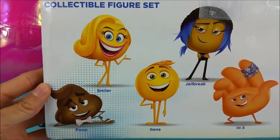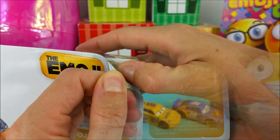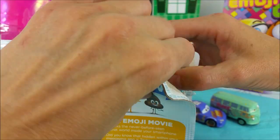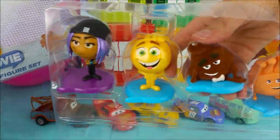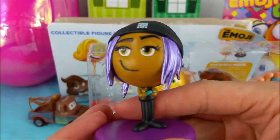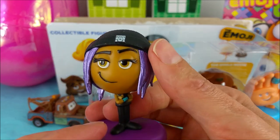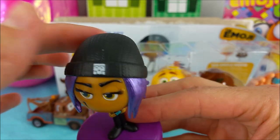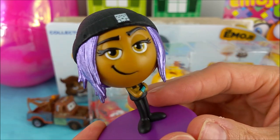Right here it shows us all the characters from The Emoji Movie. Okay, the first one we have here is Jailbreak. How are you doing, Jailbreak? She has super awesome metallic lavender purple hair and she looks sassy. And look at her awesome little black beanie. All right, Jailbreak, welcome to the team.